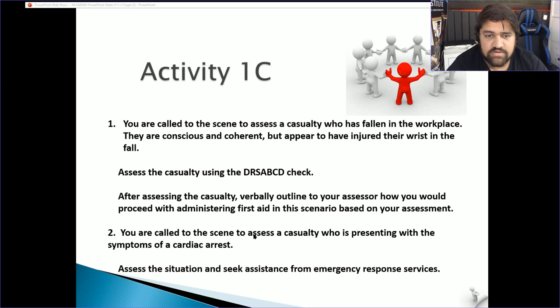Activity 1C — roleplay: you are called to a scene to assess a casualty who has fallen in the workplace. They are conscious and coherent but appear to have injured their wrist. Assess the casualty using the DRS ABCD check. After assessing, verbally outline to your assessor how you would proceed with administering first aid in this scenario.